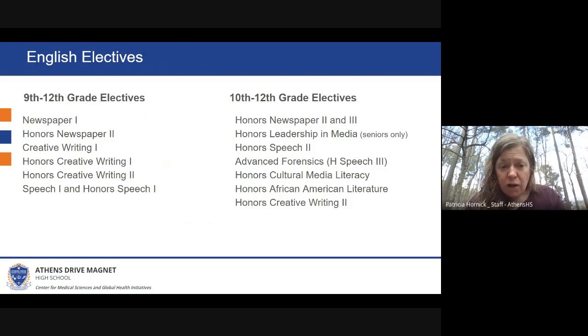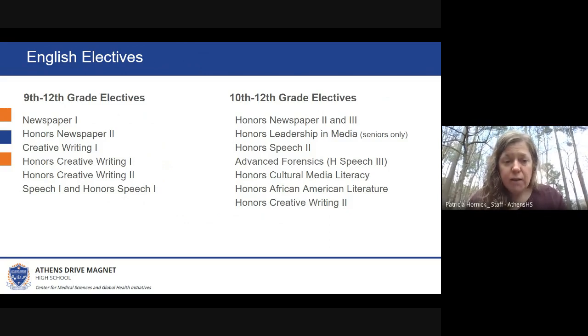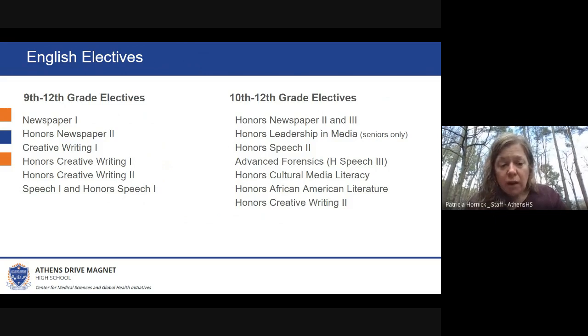The elective choices shown are all available for ninth through twelfth grade students. So if you have a freshman coming into Athens, they're able to sign up for Newspaper One, Honors Newspaper Two — which has a prerequisite of Newspaper One — Creative Writing One, or Honors Creative Writing One. Those two will be differentiated, so depending on the level of challenge your student would like, they should take either the honors or the academic level. The prerequisite for Honors Creative Writing Two is one of the Creative Writing One classes. Students can also take Speech One and Honors Speech One, again differentiated based on the level of challenge they would like.